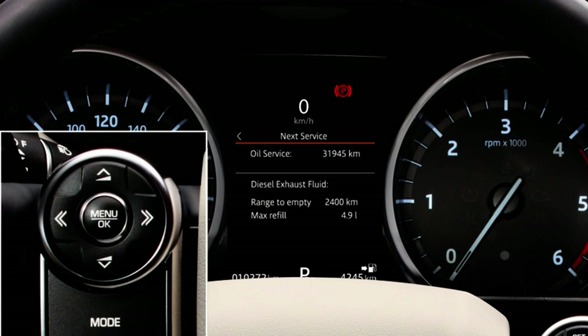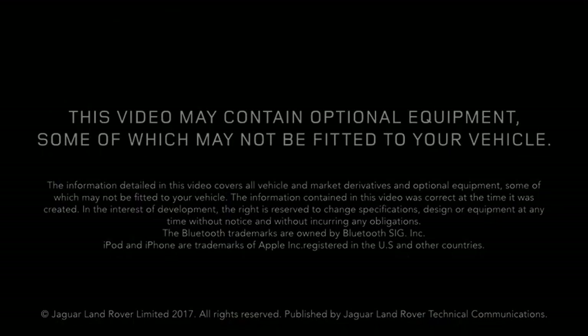For further information about this feature, or any other feature, please refer to your owner's handbook. For help or assistance, please contact your Jaguar Land Rover retailer, who will be more than happy to assist you.